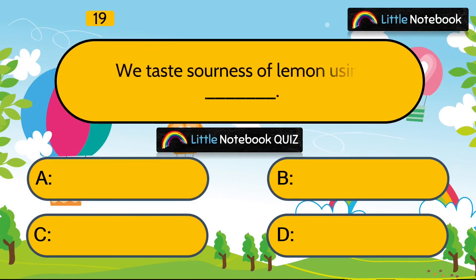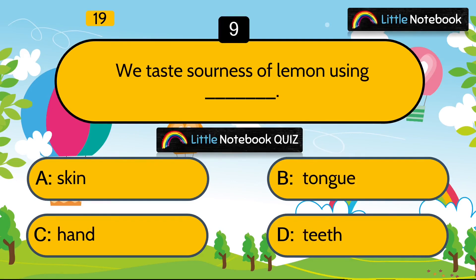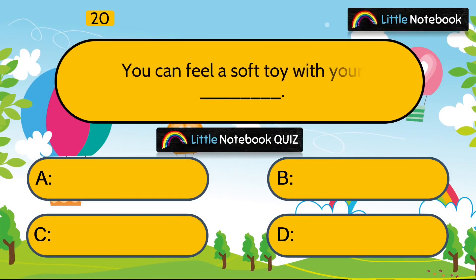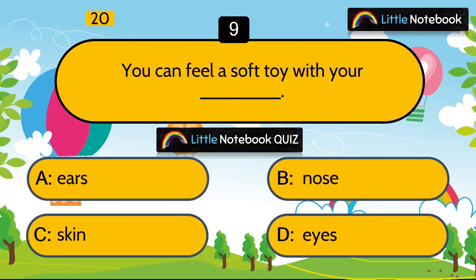Next question is, we taste the sourness of lemon using which organ? Skin, tongue, hand or teeth? Answer is tongue.